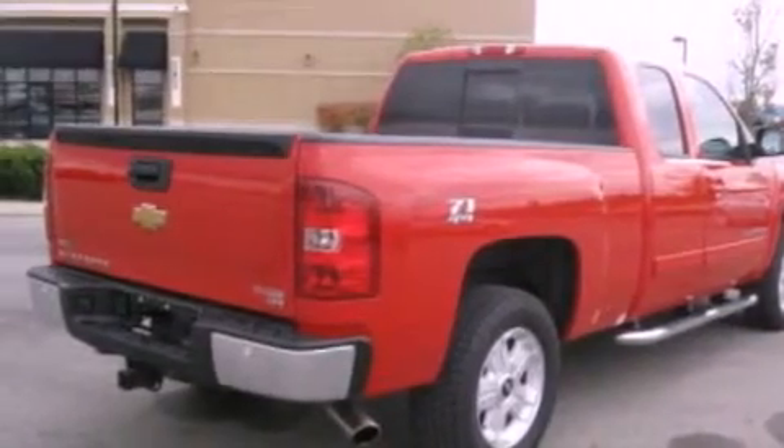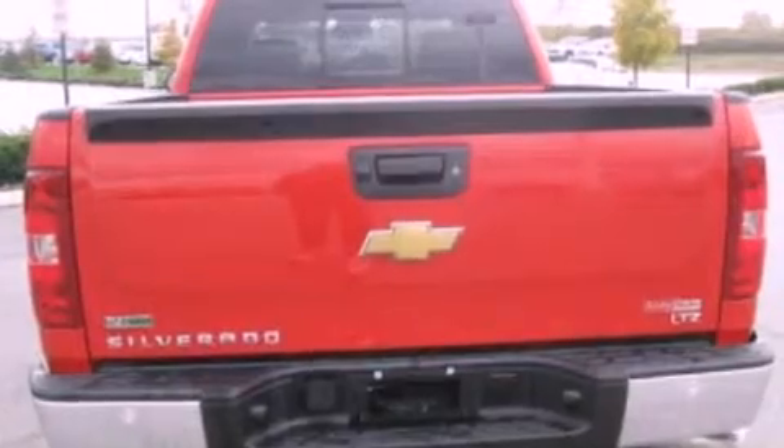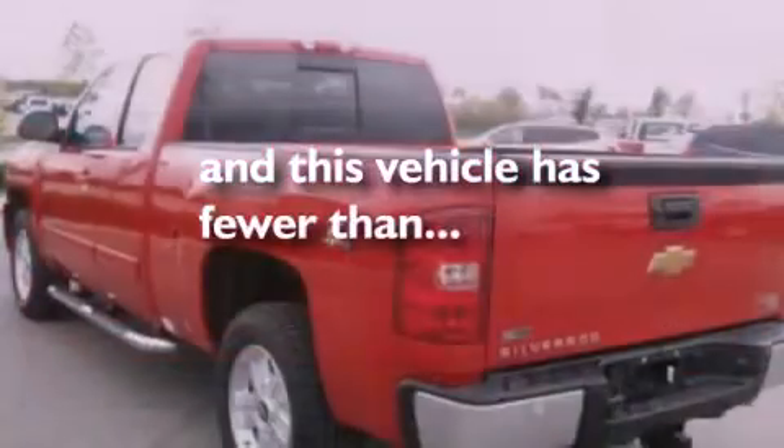Additional features include a trailer hitch receiver, a security system, traction control, an auto-dimming rearview mirror, and this vehicle has less than 26,000 miles.